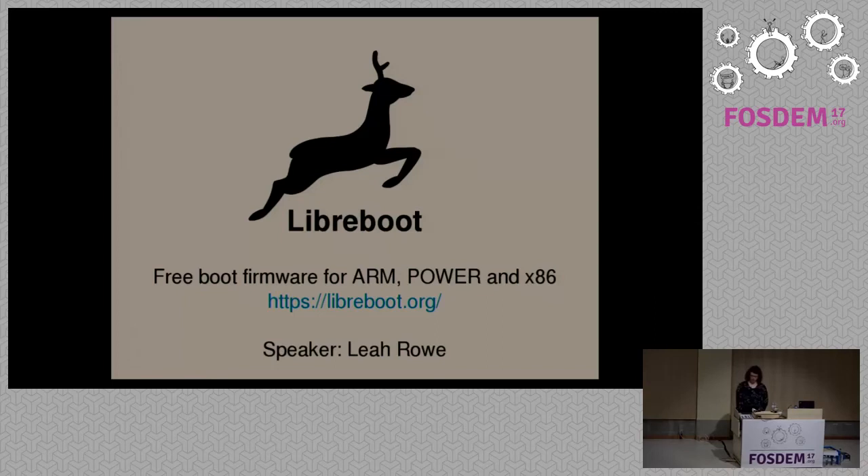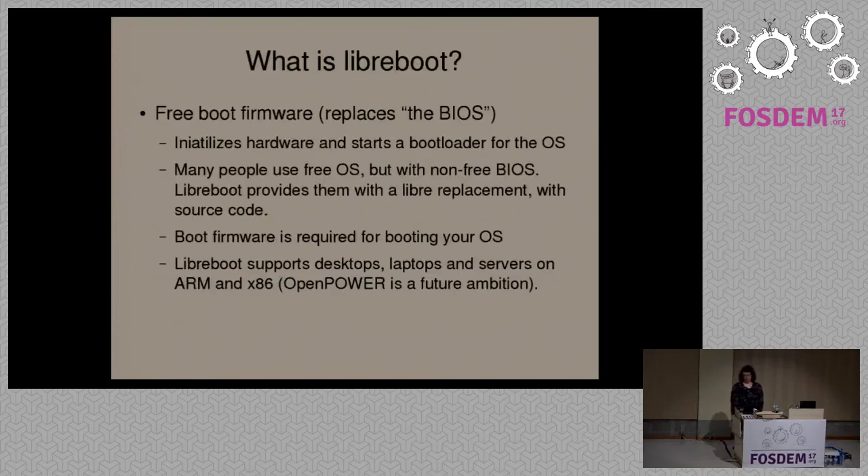My name is Leo Rowe. I'm here to talk about a project called Libreboot. I've been working on this project since late 2013. What Libreboot attempts to do is provide free software at the boot firmware level. When people think about free software, they're usually thinking about their operating system. But the boot firmware is basically what initializes the hardware and starts a bootloader to load your operating system.